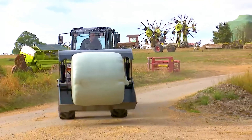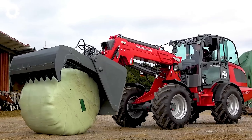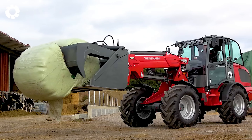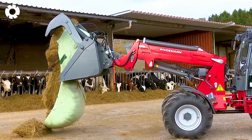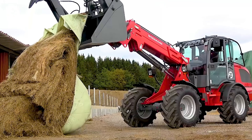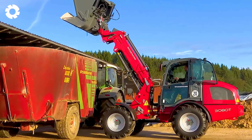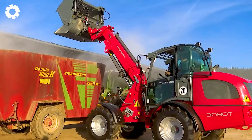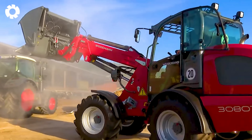Are you looking for a solution to enhance agricultural work efficiency? The 3080T telescopic loader used in agriculture is equipped with a boom arm design that increases lifting height and reach compared to conventional wheeled loaders. With its mobility, stability, and powerful lifting capacity, the machine is extremely effective in tasks at dairy farms.